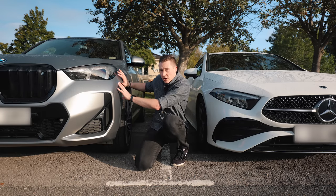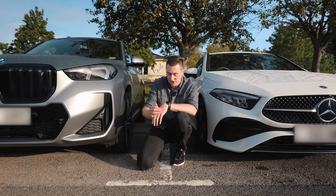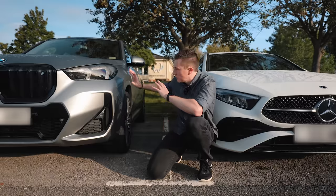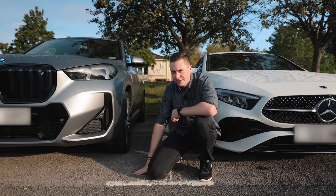That's park assist on the Mercedes versus the BMW — let me know what you think down below. I did have the opportunity to film this car for a week, so if you want to check out that review, click the pop-up banner here and it'll take you straight to the review. Thanks so much for watching — make sure to hit that subscribe button, see you very soon.